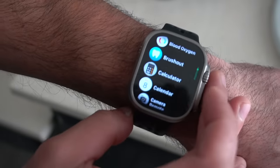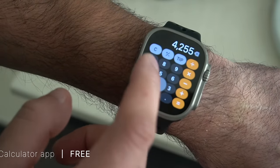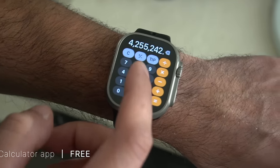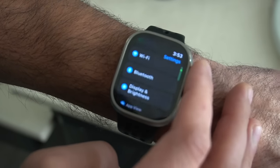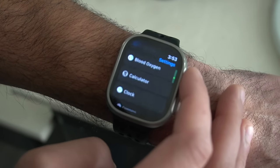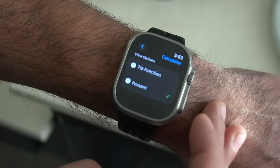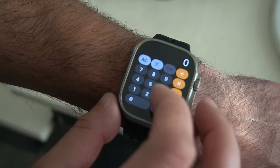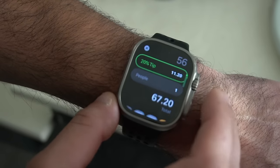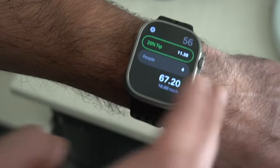One of the most underestimated apps is probably the Calculator app. It's on the Apple Watch now, which is crazy — it wasn't available until WatchOS 6. You have a full calculator right on your wrist, and if you go into settings and select the calculator, you can switch it to a tip calculator as well. So if you're dining with friends and family, you can divide the bill between different people to get the exact amount each person should Venmo you.